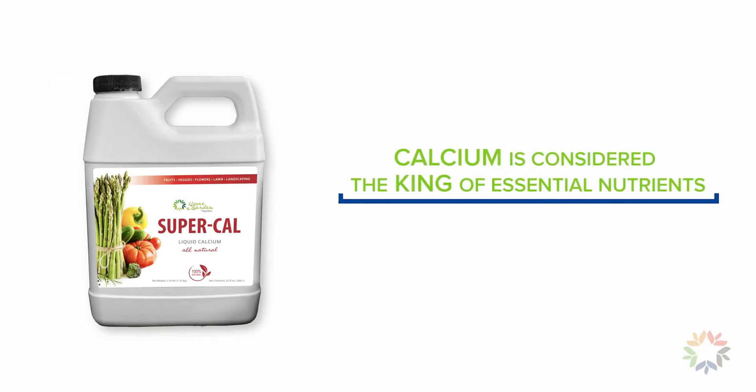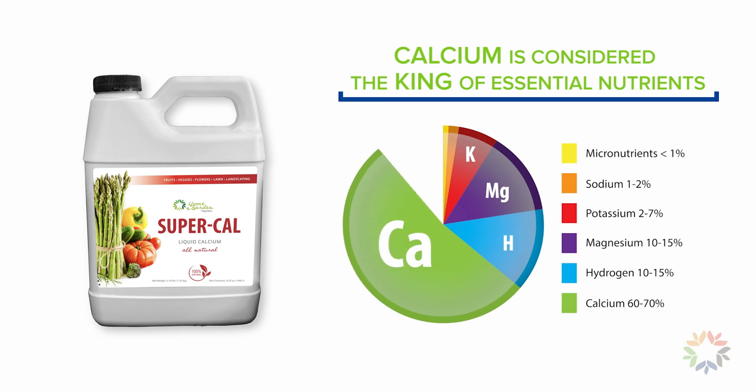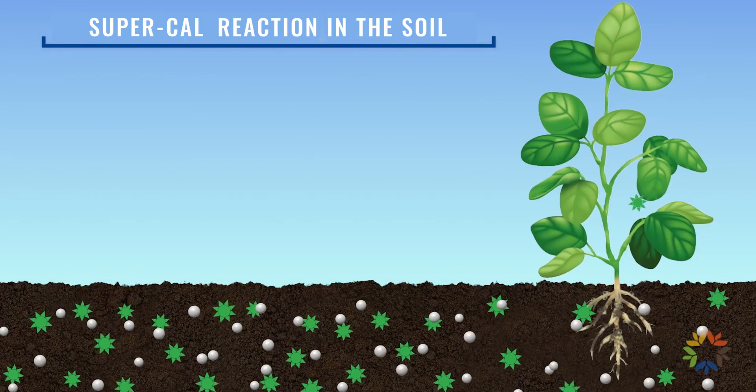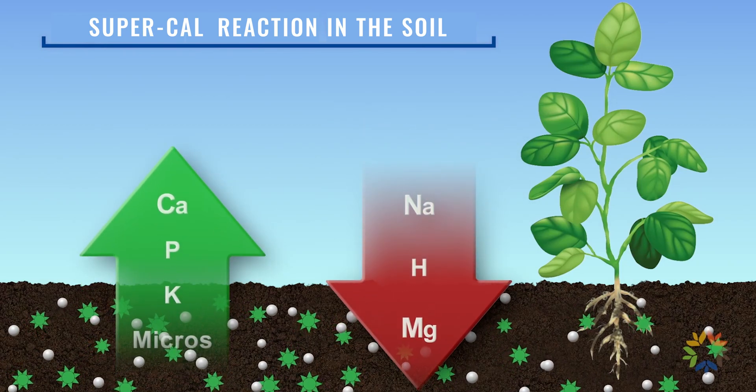One of the most neglected soil nutrients is calcium. Calcium is essential for all plants and it actually is a nutrient transporter. Many other essential nutrients catch a ride into the root systems of plants by attaching onto the calcium molecules.